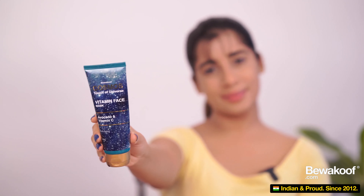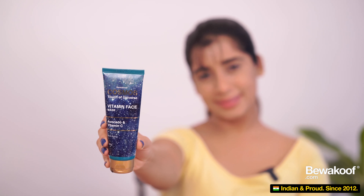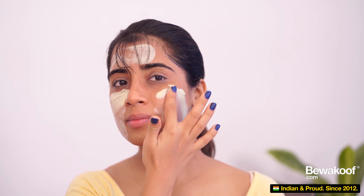The next product I'm reviewing is the vitamin face mask. This one has the goodness of avocado and vitamin C. Vitamin C is known to maintain the collagen of your skin and fade away dark spots, and avocado helps in reducing wrinkles. So if you have uneven skin tone or wrinkles, this could be a good pick. The consistency is thick and nice, the color is avocado-like, and it smells really pleasant. All you have to do is apply a thin layer, leave it for 15 minutes, let it dry, and then mask off.